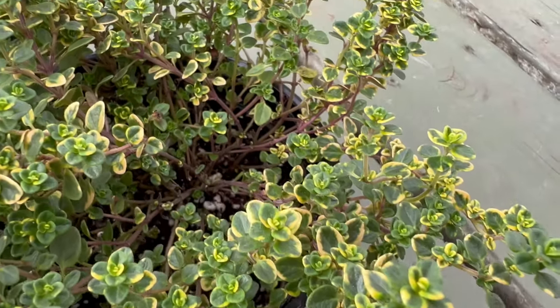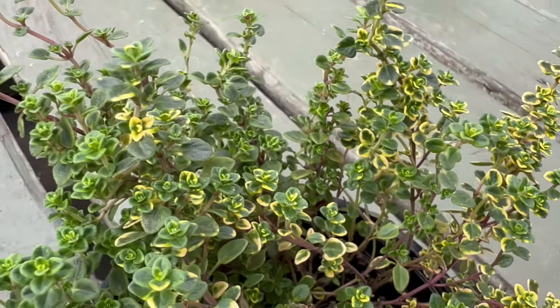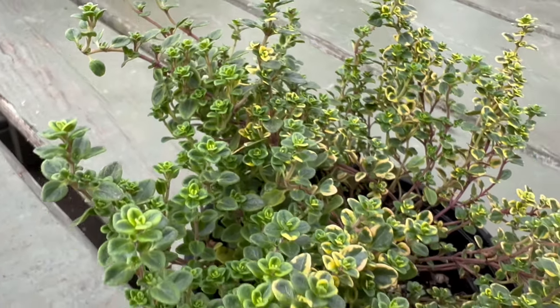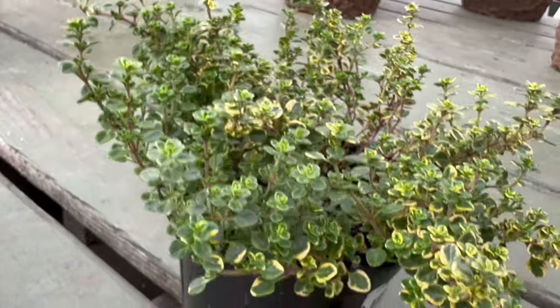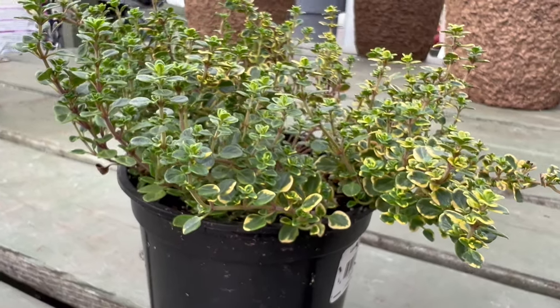The variegated form of lemon thyme, with its green and cream-colored leaves, represents a delightful mutation that further enhances the visual appeal. This ornamental twist has made variegated lemon thyme a sought-after addition to gardens, not only for its culinary contributions, but also for its aesthetic charm.